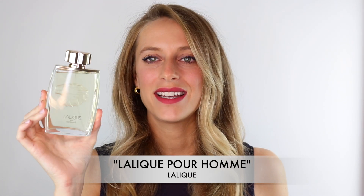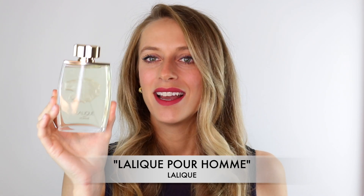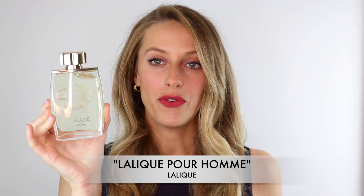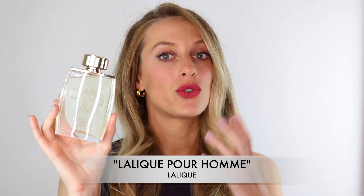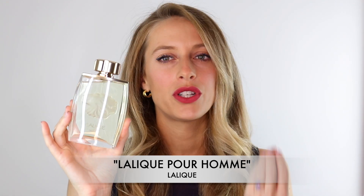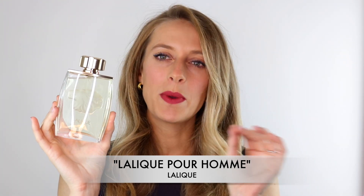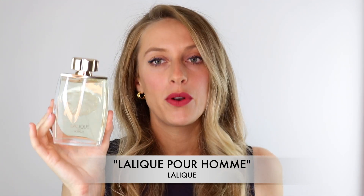Let's begin with the daytime scents, starting off with the men's cologne. It is Lalique Pour Hommes. This is a beautiful bottle with a lion's head engraved in the glass — it looks stunning. This is a very big size at 125 ml. This perfume is a traditional classic masculine fougère. If you are into those barbershop, soapy type of fragrances that smell very manly, this fragrance is done in a very beautiful way.